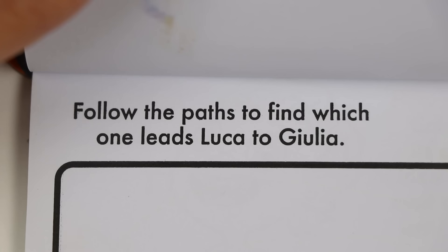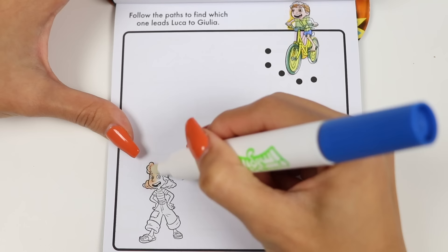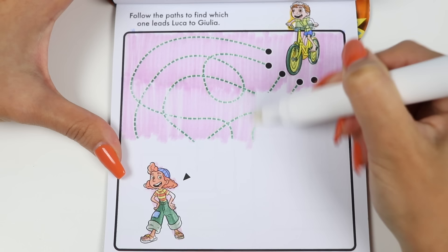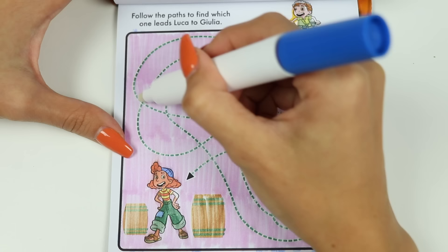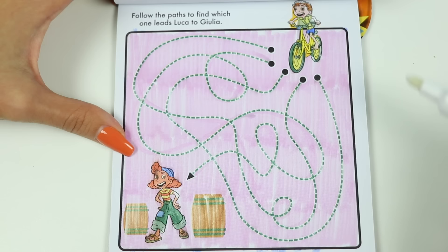Let's do another one! This says follow the path to find which one leads Luca to Julia! Alright, so the friends have been separated, but we need to reunite them! There are 5 paths we can take — let's follow them until we find the right one! Nope, that one just led back to Luca! Let's try this one! We made it to Julia! Thanks for helping me!